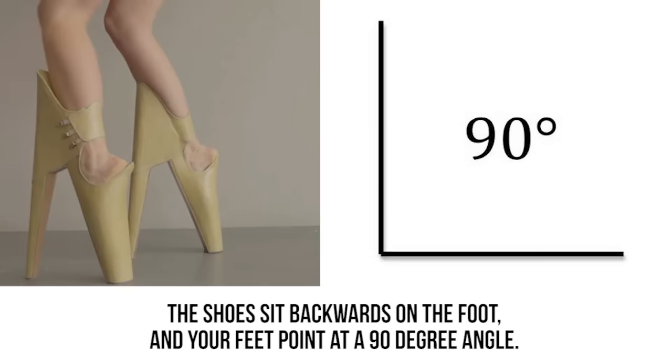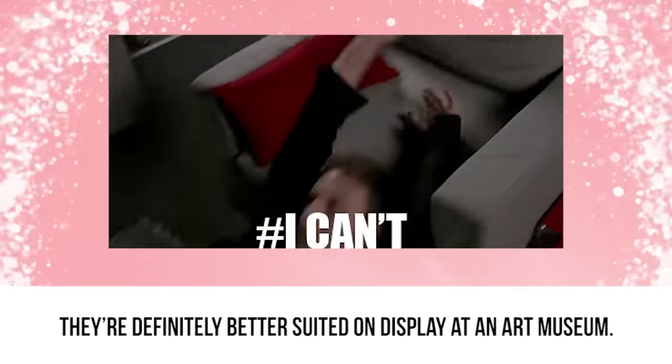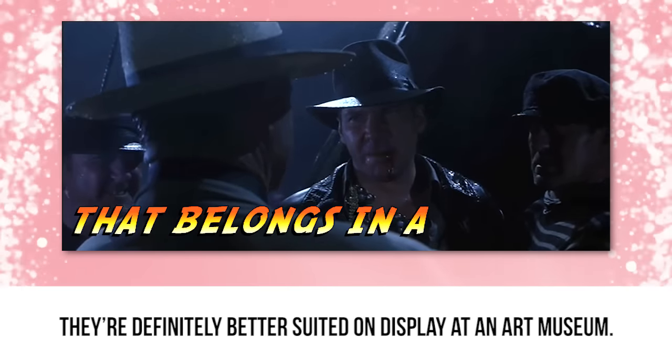Your feet point at a 90 degree angle. They're beautifully designed, but impossible to wear. They're definitely better suited on display at an art museum.